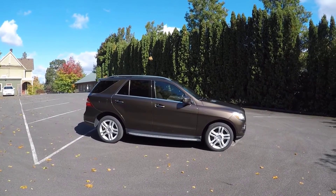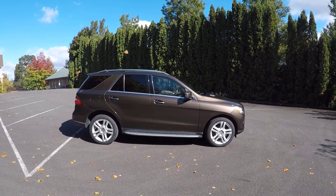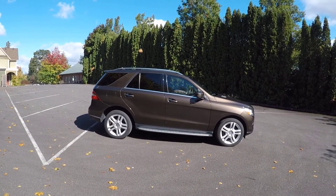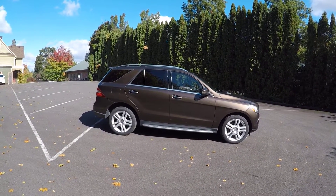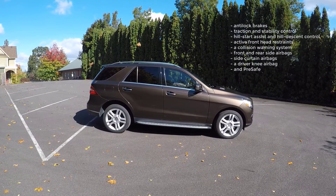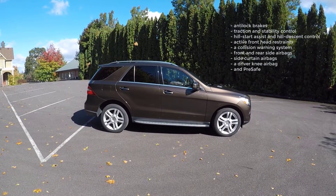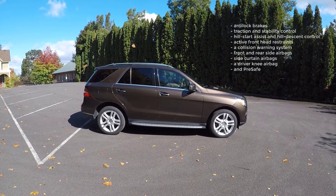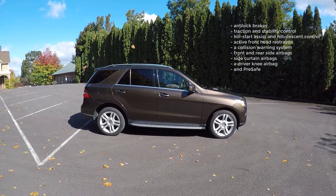Mercedes is well known for their safety tech and innovation. This ML350 gets a lot of standard safety equipment, including anti-lock brakes, traction and stability control, hill start assist and hill descent control, active front head restraints, and a collision warning system.